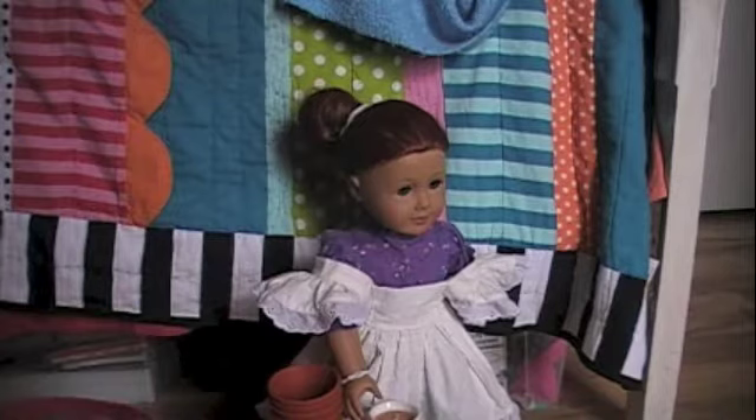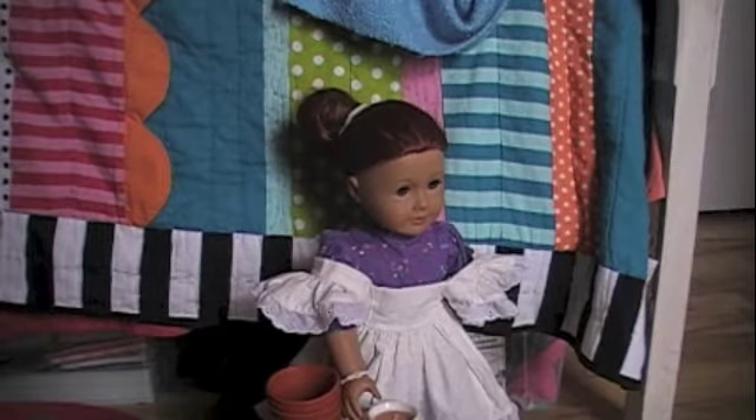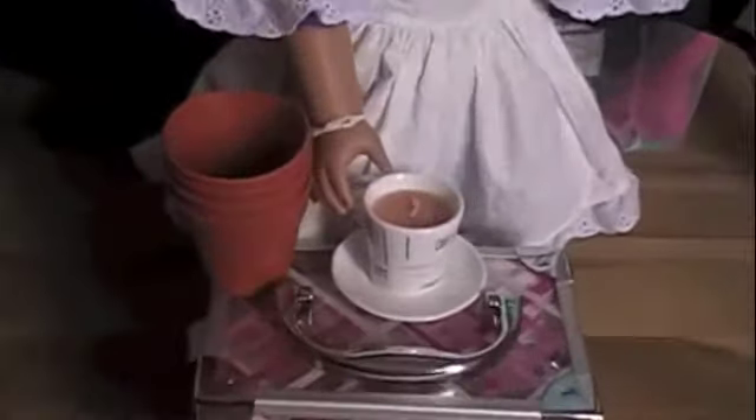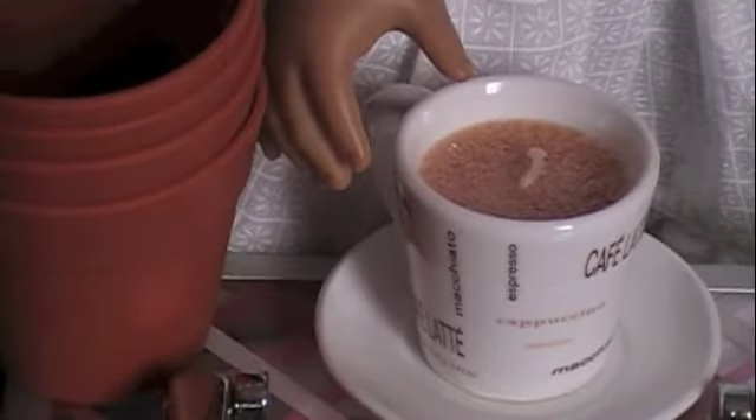I have to say those are kind of good finds at a thrift store. Those are my American Girl finds, and I really think this is cute — I just can't believe I found this. It's really cute.